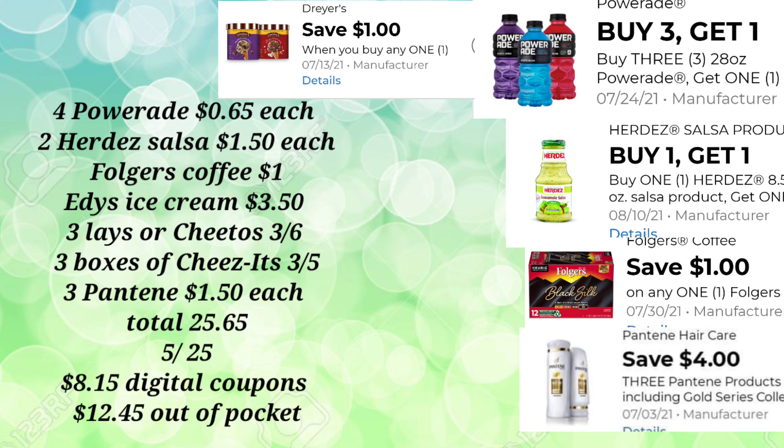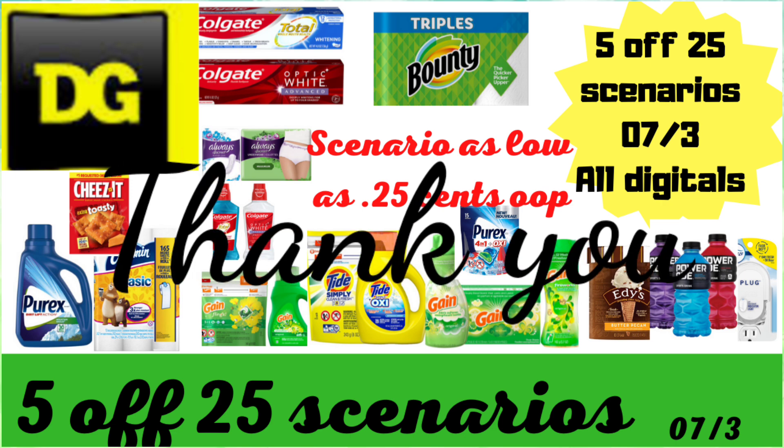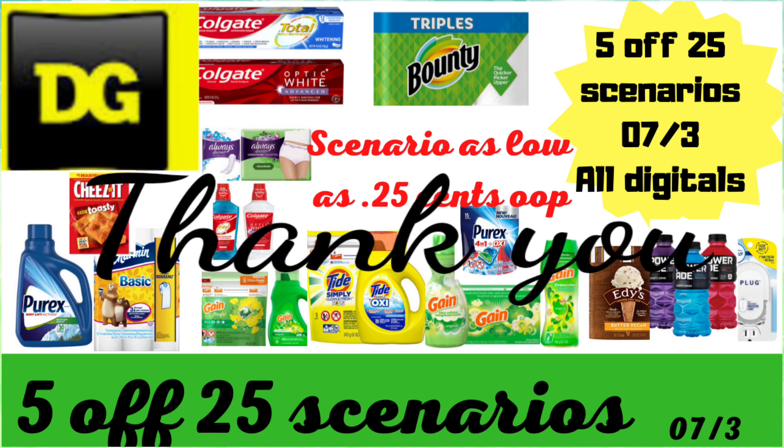Take it this way: the Lay's and the Cheez-Its come out to $11.00, so you'd really just pay for the coffee and everything else would be essentially free. Let me know what you think of these scenarios, and I will try to continue making food deals or throwing a $5 off of $25 into my future deals. Thank you so much for stopping by. Please give me a thumbs up if you found these scenarios helpful. Happy couponing, happy savings — we will see you on the next one, and please stay safe out there.